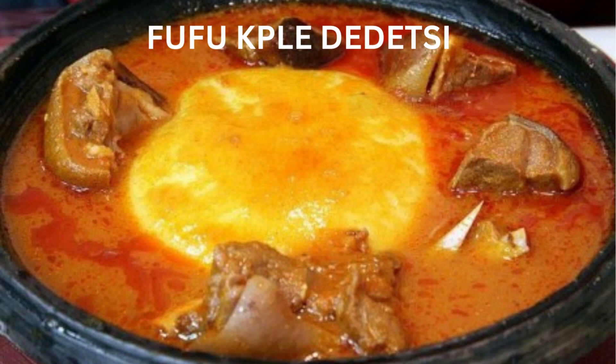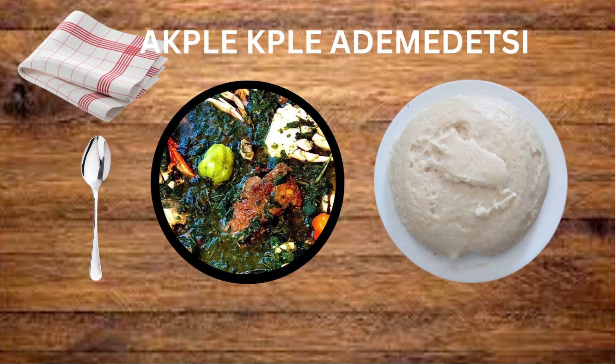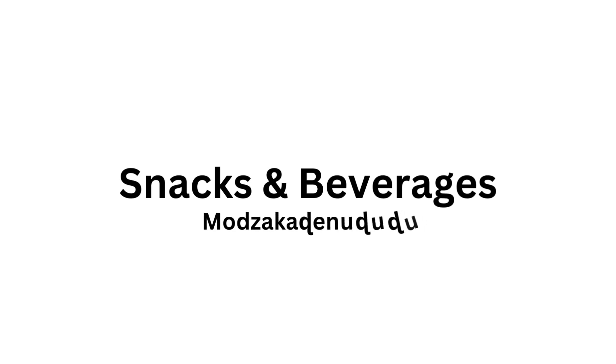Let's move to something else — Akple with Ademedechi. Akple is also enjoyed with Ademedechi, a green leafy soup that has much the kind of slime that okra has. In English, Ademe is known as jute leaf. To get even more elasticity, okra is added to it, and your palate can only thank you for the pampering.